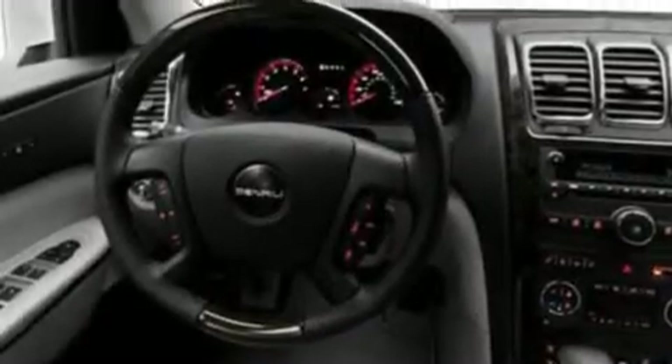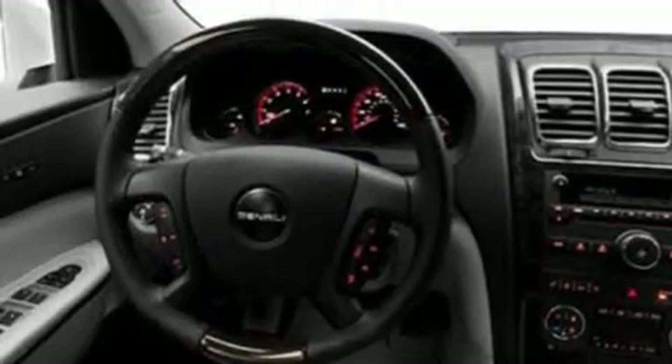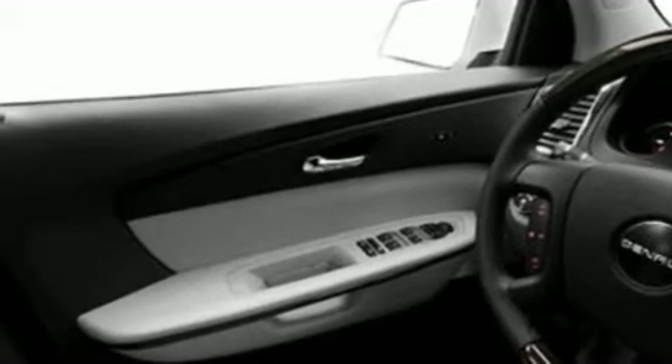Its top features include memory settings for the driver's seat positions so you can recall your favorite position with the push of one button, cooled seats, a power rear lift tailgate, a Bose stereo system, and leather and wood steering wheel trim, a trailer hitch receiver.